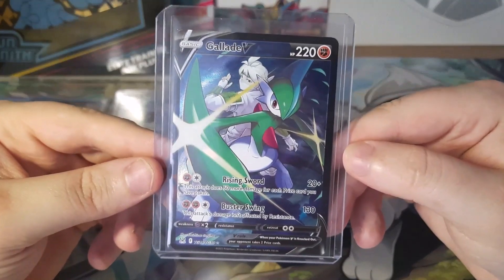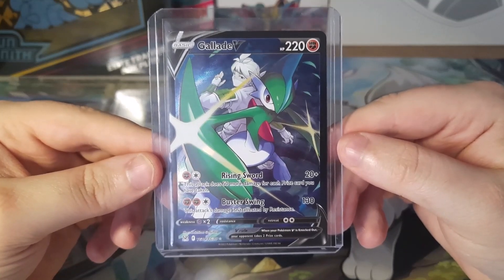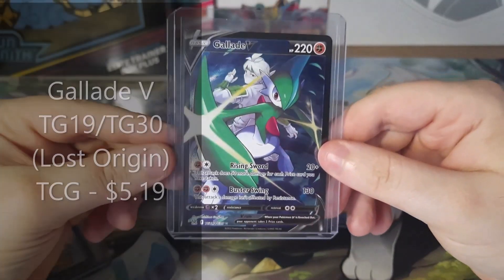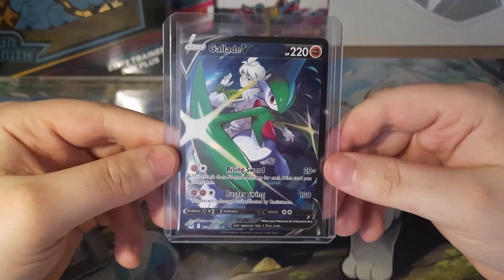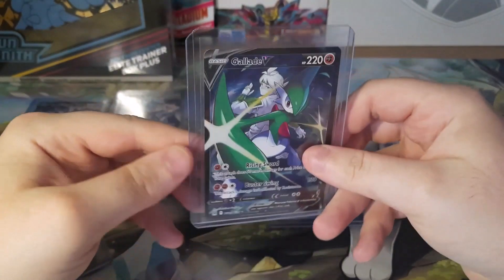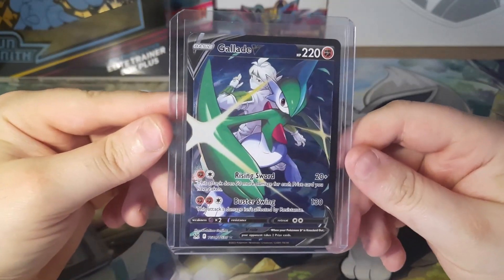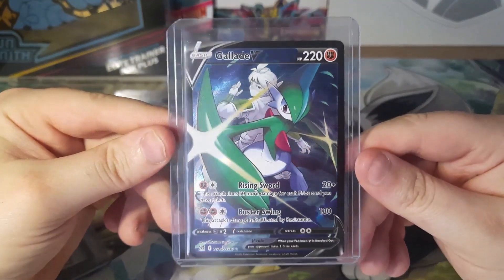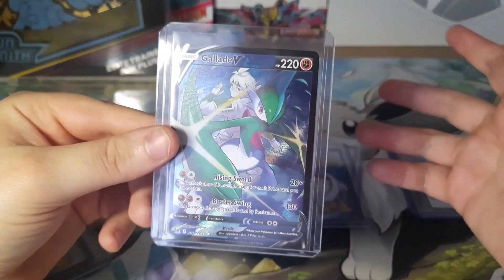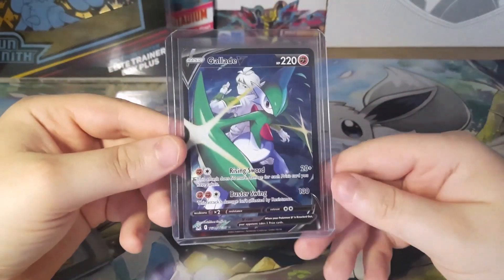The next card we got is a Gallade V Trainer Gallery card from Lost Origin. This card goes for $5.19. Just another Trainer Gallery card that I needed for my collection. I did not pull this in Lost Origin — I pulled kind of jack shit if you want to look at my previous videos. But Lost Origin is seeming to go up in price as it's getting harder and harder to find. I don't know if this is really true; this is what a lot of YouTubers are saying.